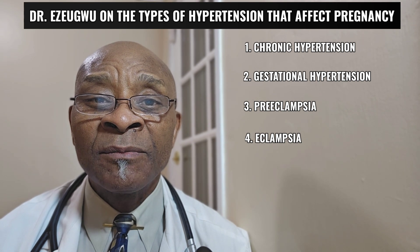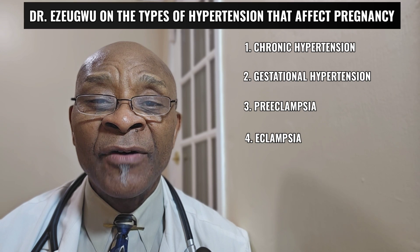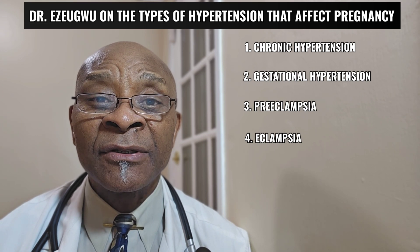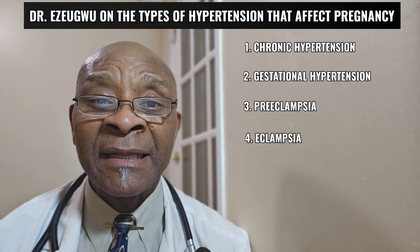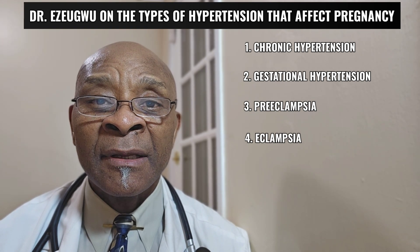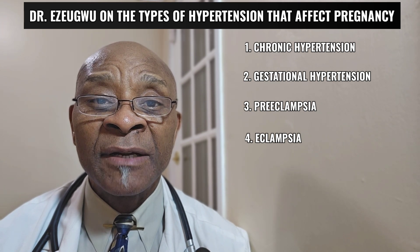When you progress into preeclampsia and eclampsia, the complications involving the mom and also the fetus become high, including such things as fetal death and also maternal death. So early detection and management to avoid such complications becomes very paramount.